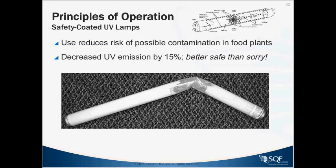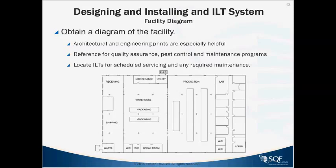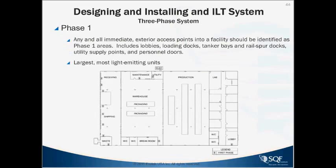In terms of designing a fly light program, we typically have three phases. Architecture and engineering prints are very helpful — referenced for QA, pest management providers, and maintenance programs to locate insect light traps for scheduling service. Phase one places light traps around the perimeter of the facility at immediate exterior access points, including doors, lobbies, loading docks, and tanker bays — placed evenly in a grid-like pattern to track insect activity and develop schematics of high-risk areas.